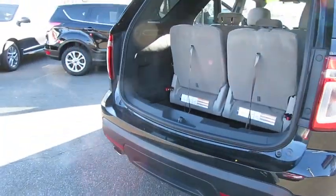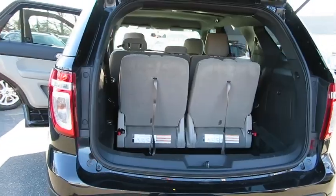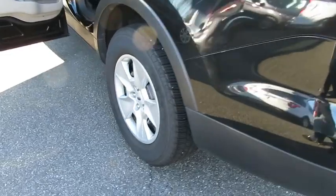Keyless entry. Steering wheel audio controls. Adjustable steering wheel. Power steering. Cruise control. Floor mats. Four-wheel disc brakes.